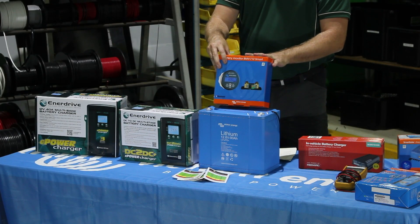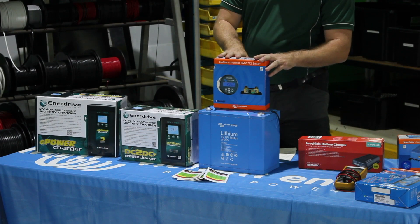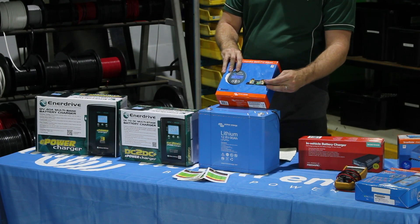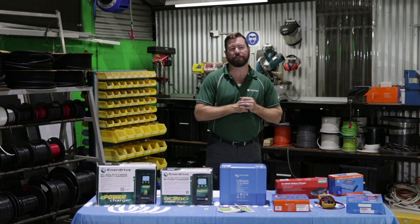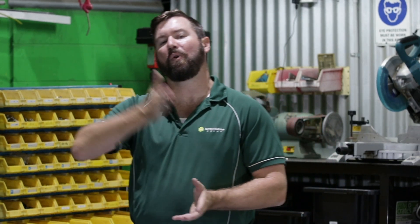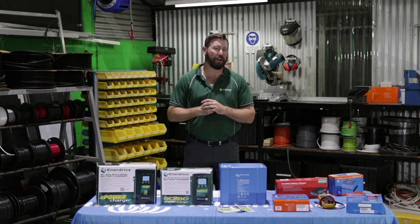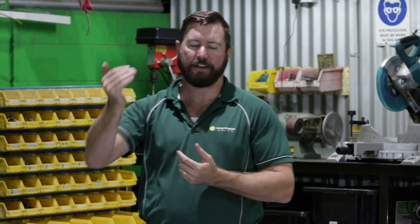A state of charge monitor calculates the amount of energy into our lithium battery and out of the system to determine the overall state of charge. This unit here, the Victron battery management system, measures that energy in and out via the shunt — a little metal bar that sits down the bottom next to the battery — looking at all the different charging sources and loads. It adds up all those bits of energy into and out of the battery. If we're putting more energy in than we're taking out, the battery will stay full and show 100% state of charge. As we pull more energy out than we're putting in, you'll see that state of charge slowly decline.